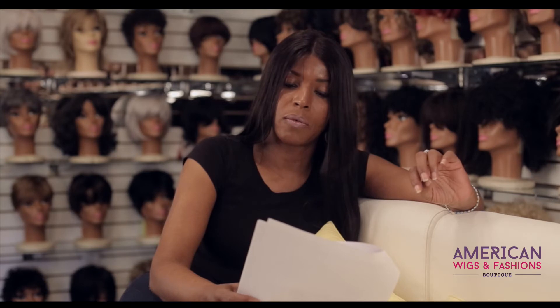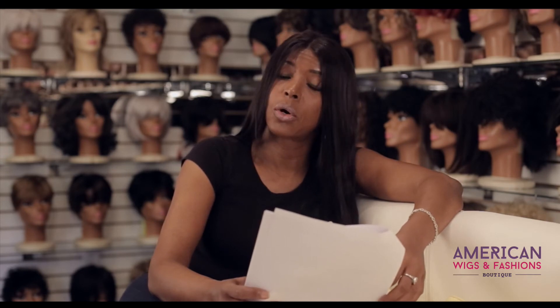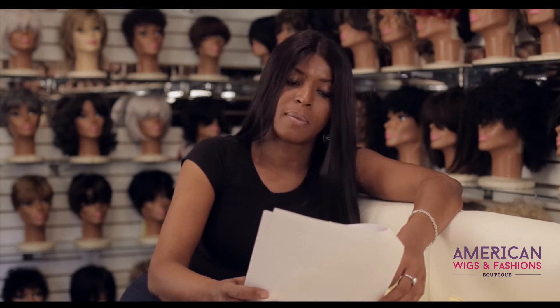Never use spritzes, holding sprays, leave-in conditioners, or anything that will harden the hair. This will truly cause the hair to break and shed prematurely when you comb it. These products create a hard barrier on the hair, and when combed, will break the hair. If you do decide to use these products to hold curls or waves in place, they must be washed out of the hair before combing.